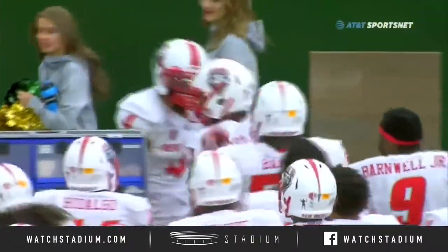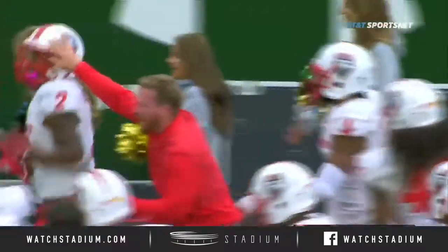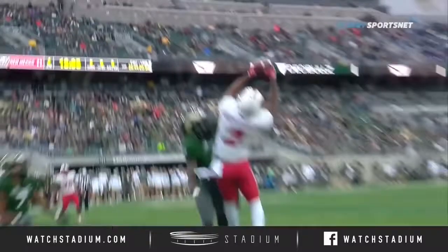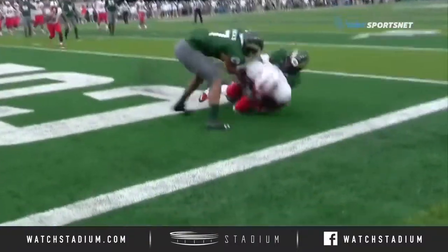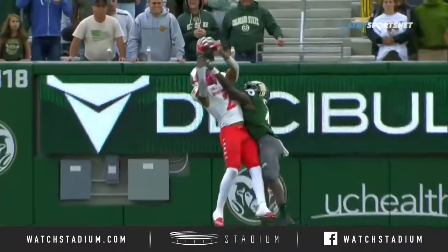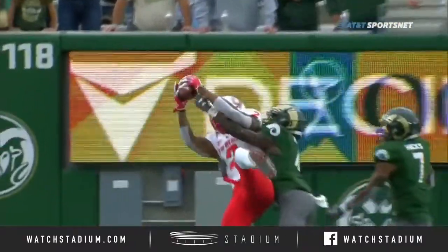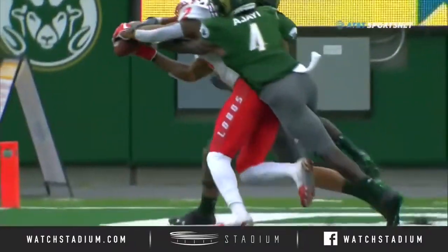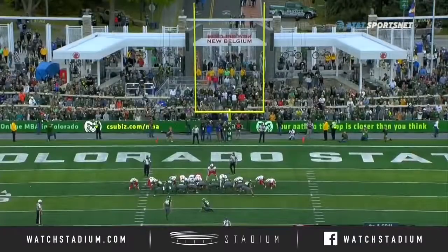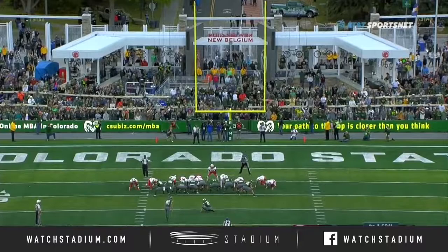They knew it was coming — they 100% knew it was coming. He got the fourth quarter lead. This is a well-thrown ball and the defense knows, but look at the hands. You can try to knock it out too. That's just strong — high point, keeps it away from his body, both feet down, the ball is not moving.